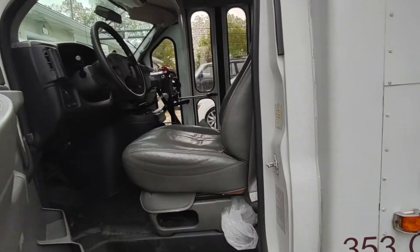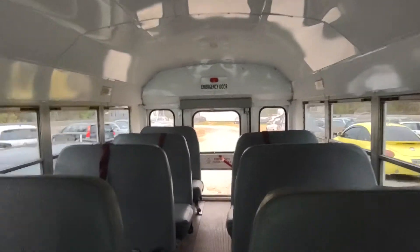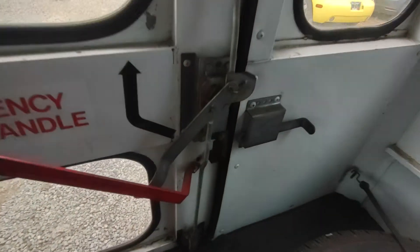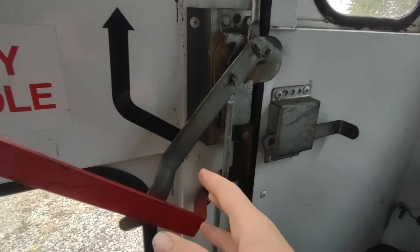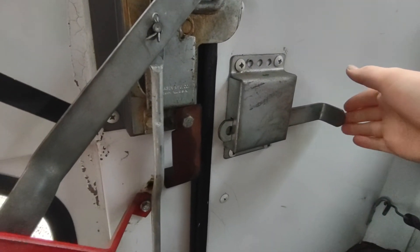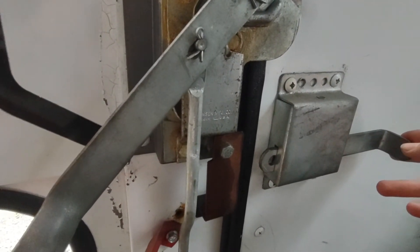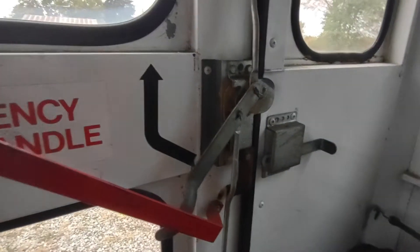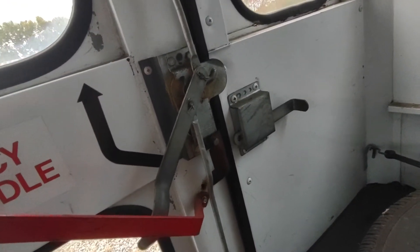We greased all the doors, and when we closed them there was a lock in the back that looks like a little garage door opener. After greasing the door and closing it, the engine shut off as soon as the door was closed. And as soon as you pull back out again, the engine starts — it's a security system.